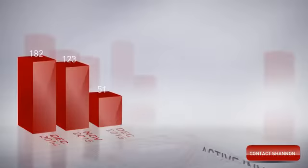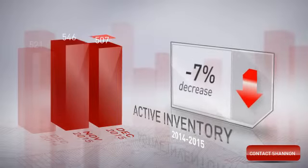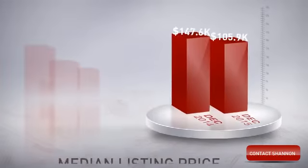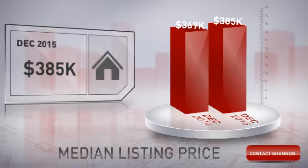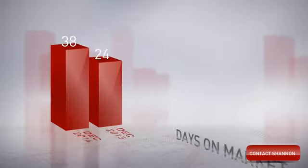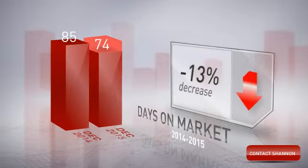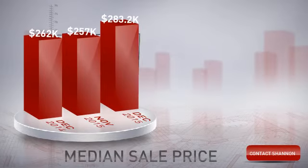The number of active listings was down 3% from one year earlier and down 7% from the previous month. As you can see, the median listing price for the month was just under $390,000. Compared to last year, the average number of days that units spent on the market before being sold was down 13%.